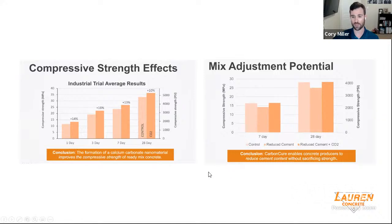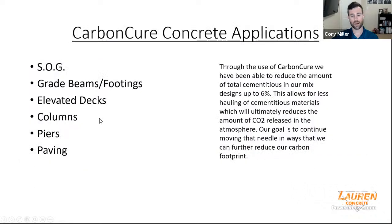My personal goal is to get up to 10% cementitious reduction. We're introducing new cements into the market and also looking at other substitute cementitious materials such as slag or pulverized glass to see what we can do along with reducing the total cementitious in our mixed designs. We've used CarbonCure in slab on grade, grade beams and footings, elevated decks, columns, piers, and paving. The least amount of data we have is in elevated decks, just due to the early strength requirements needed to stress the post-tension cables. That's something we're looking at because that is the majority of concrete in downtown high rises — usually 60 to 70% of the total building.